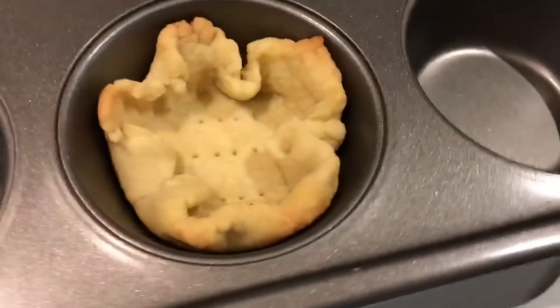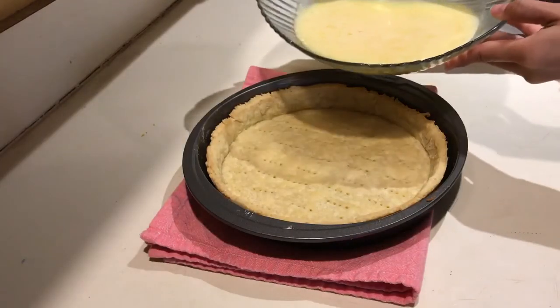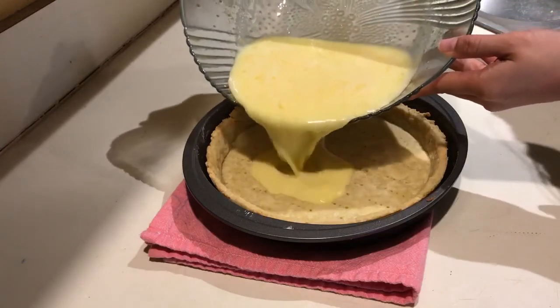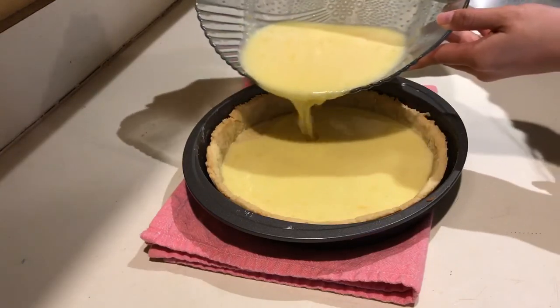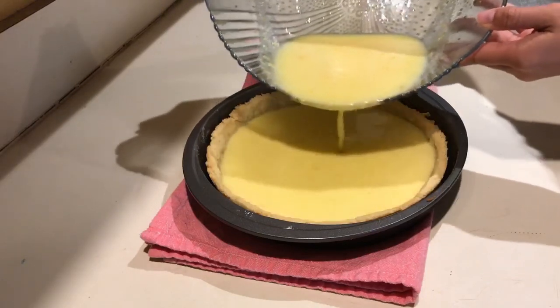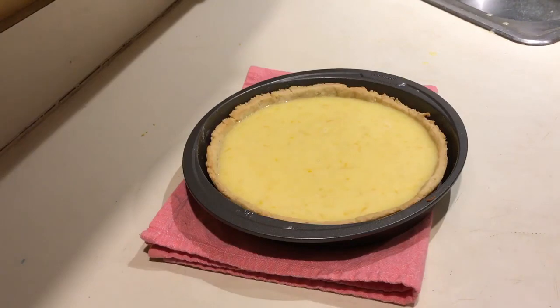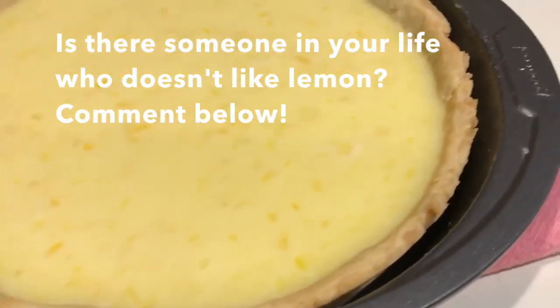Now it's time to add all the juices and the yummy filling. I ended up adding that. I can't wait to see how it turns out — it smells so good, just smells like so much lemon. And I feel like that's definitely not a bad scent. I don't really know anyone who says they don't like lemon.